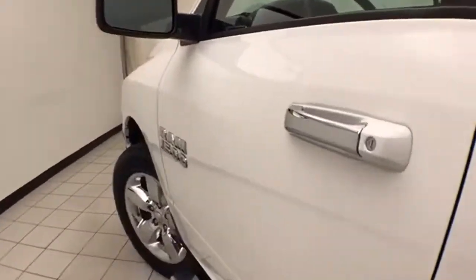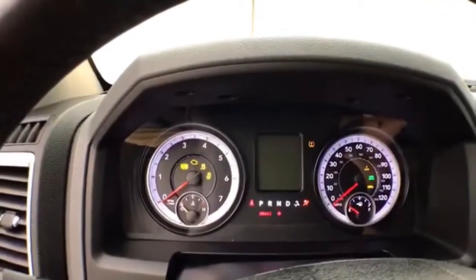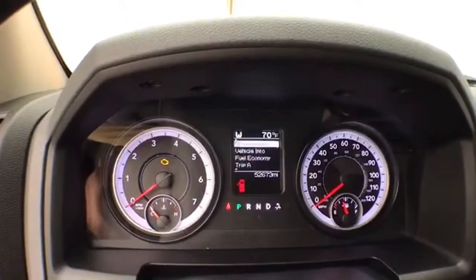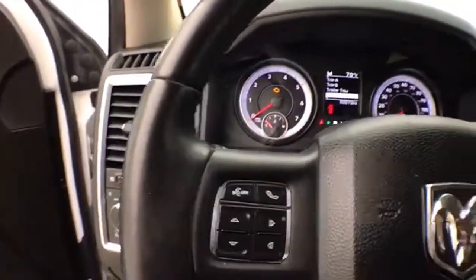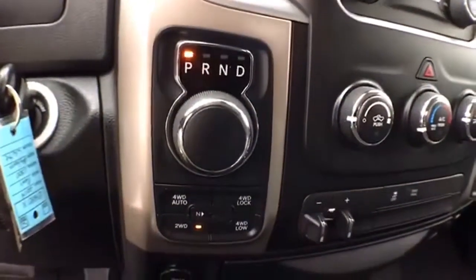This Bighorn has keyless entry, power windows, locks, mirrors, and power driver's seat. Large, easy to read gauges with a driver information system controlled by buttons on the steering wheel. Cruise control. 8 speed automatic transmission with rotary dial shifter.